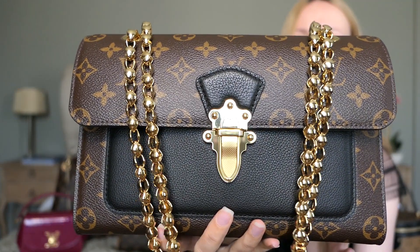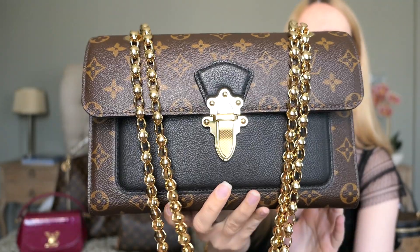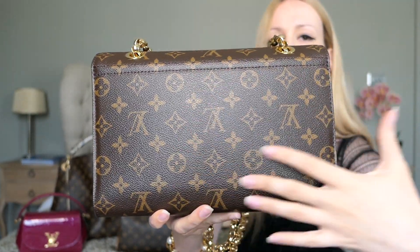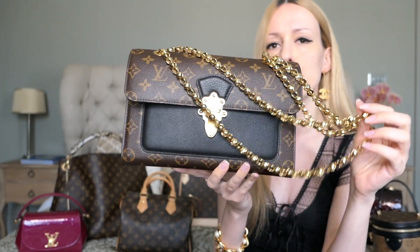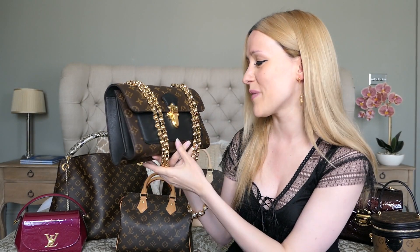It comes with a beautiful golden chain with really rich gold hardware. I'm a big fan. The bag is plain — there are no pockets or anything — but it's a stunning beauty. Definitely one of my favorite pieces. It's the perfect bag if you go into the city, throw all your essentials in, and you're good to go.